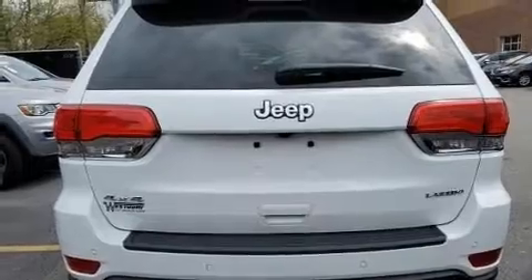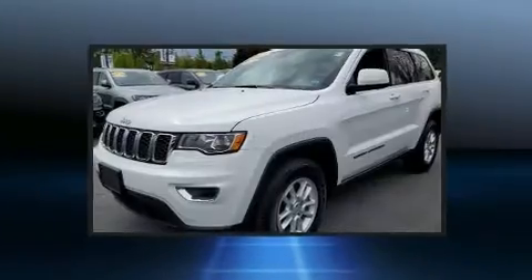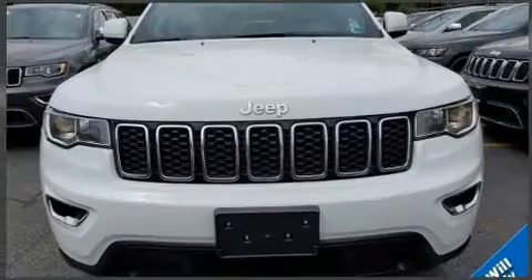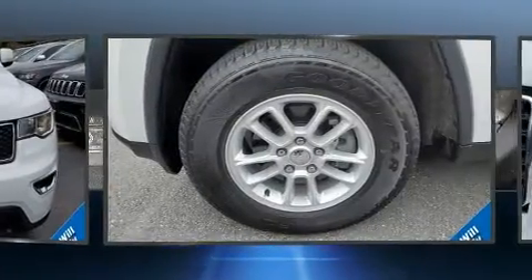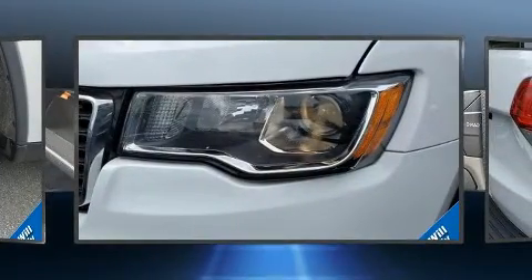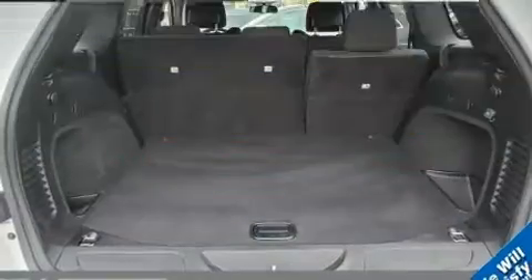Four-wheel drive allows you to go places you've only imagined. Jeep infused the interior with top-shelf amenities such as variably intermittent wipers, an outside temperature display, fully automatic headlights, a roof rack, and remote keyless entry. Jeep also prioritized safety and security with features such as head curtain airbags and front side impact airbags.